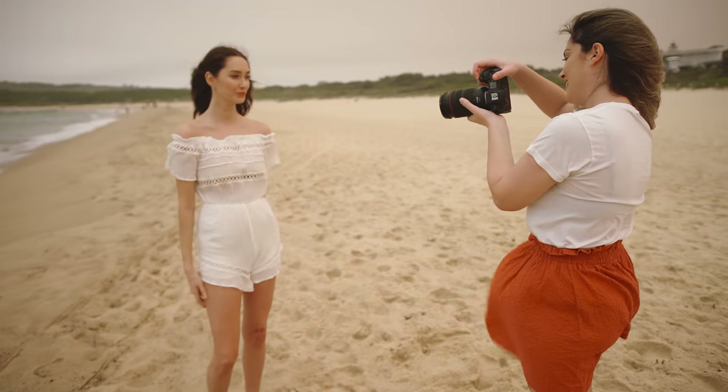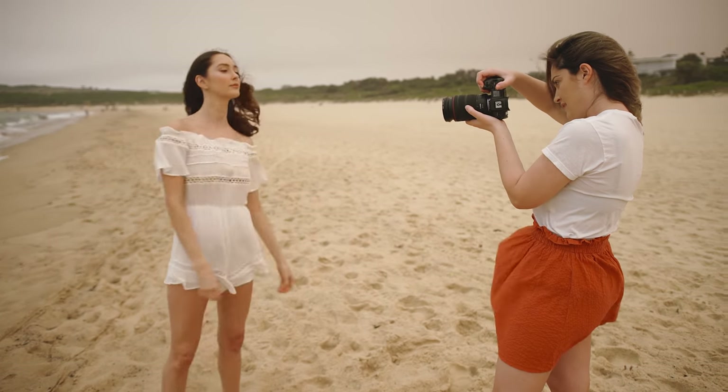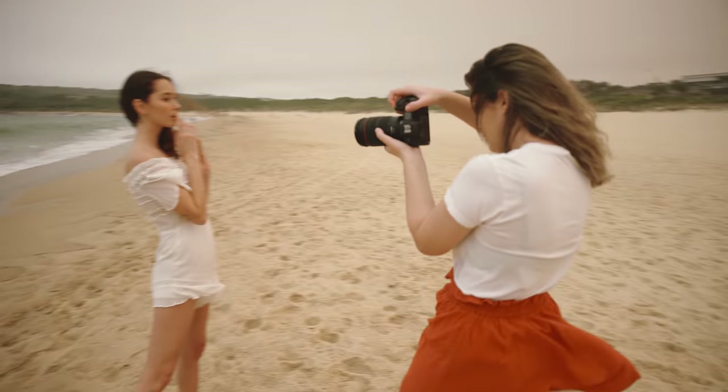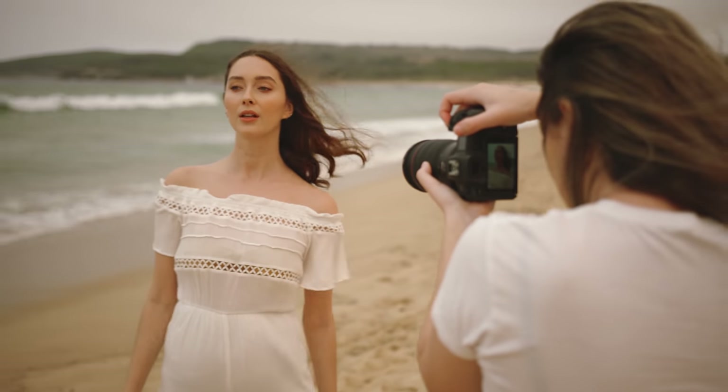Unlike the EF version of this lens, I didn't notice the lens struggling to focus at any point. Usually wide open at 24mm, focus tends to be more inaccurate, but I didn't see that at all while culling my images.